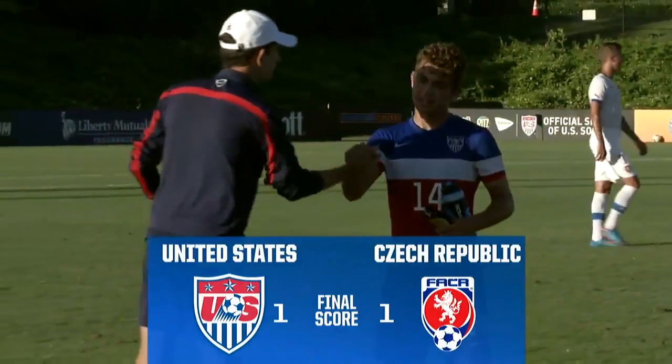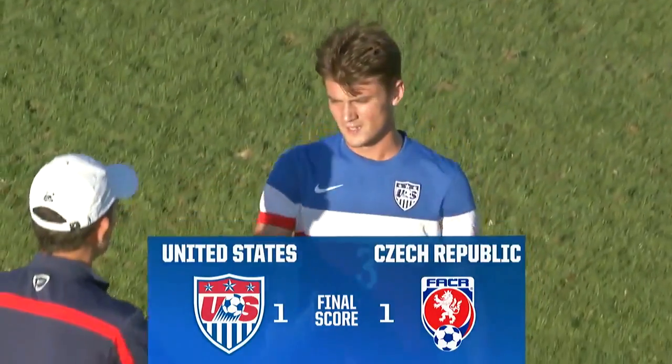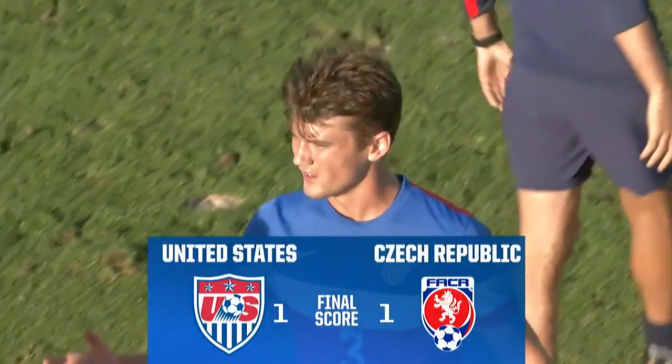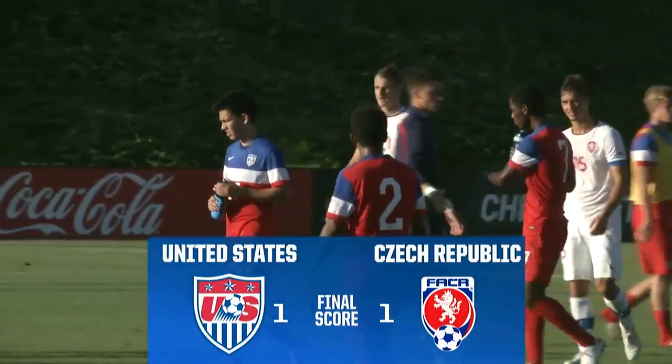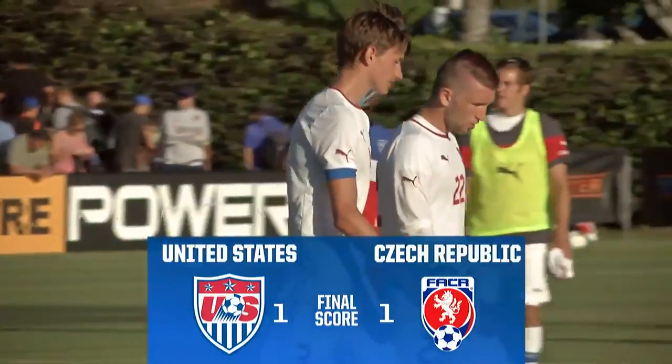So the USA will finish the tournament 0-1-1, while the Czech Republic starts its tournament with a draw and will now face off against Uruguay in the final match of the tournament on Wednesday.